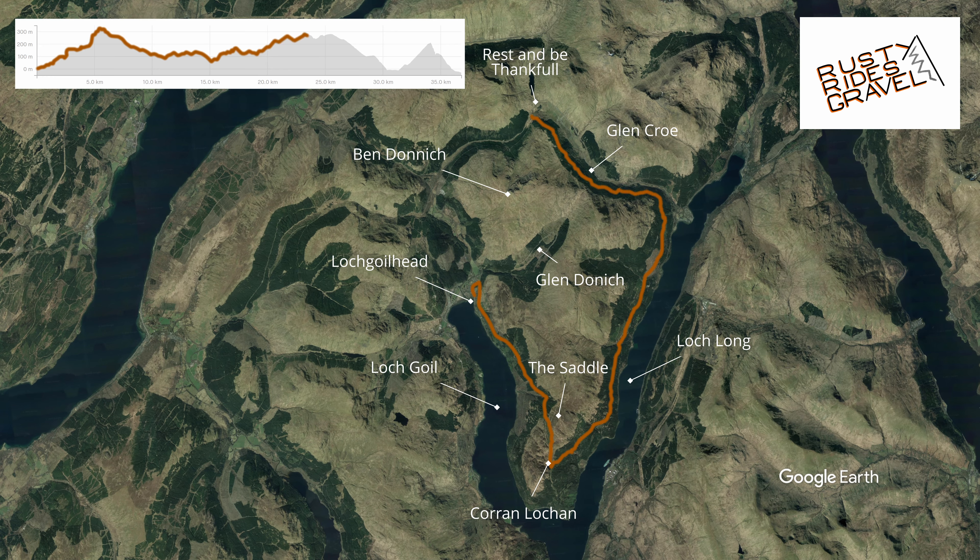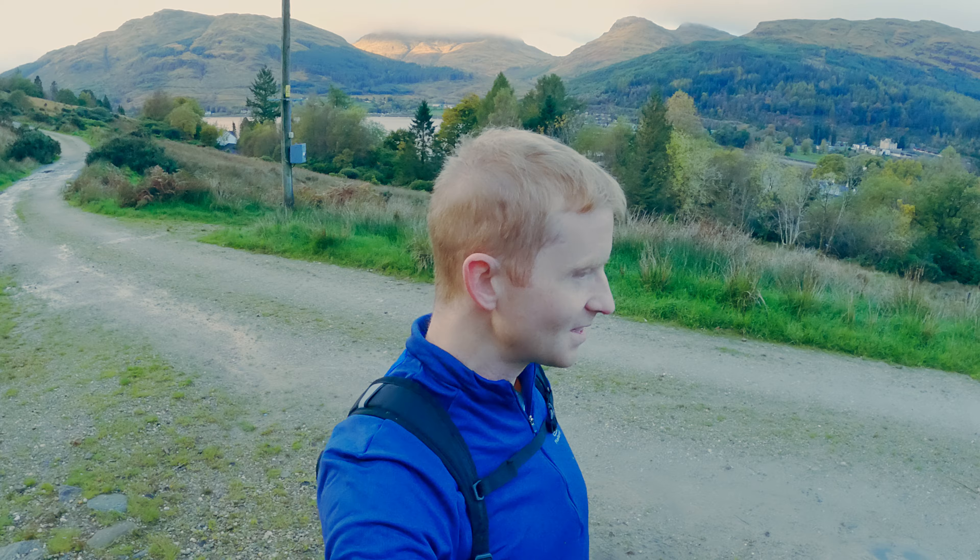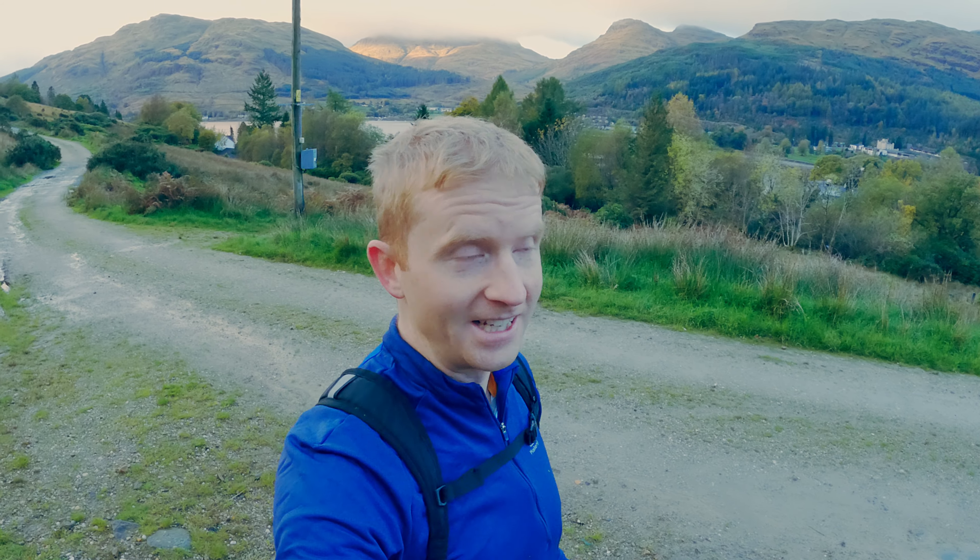We'll be starting here in Lochgoilhead and then we'll head south past the Steeple and Cairn Glass towards the Saddle before turning left at Cairn Locken. From this southern point it's back northwards towards Ardgarden besides Loch Long. Then it's back west along Glen Crow and Glen Moore skirting around Ben Donnick. We might have a look at the Rest and Be Thankful as well, and then we'll splash over the Donnick Water before back to Loch Goyle and the end of the loop.